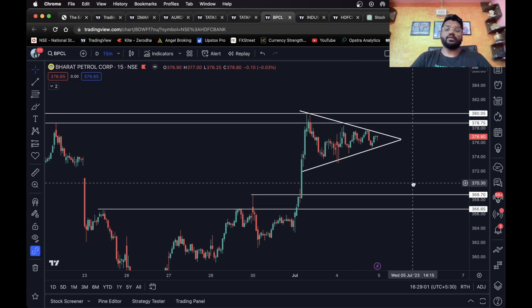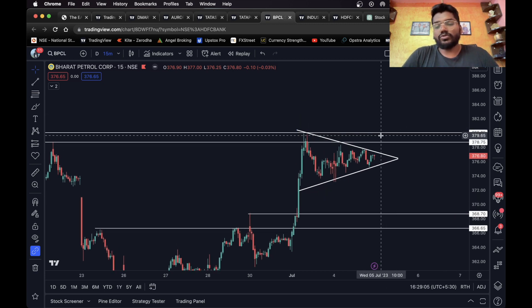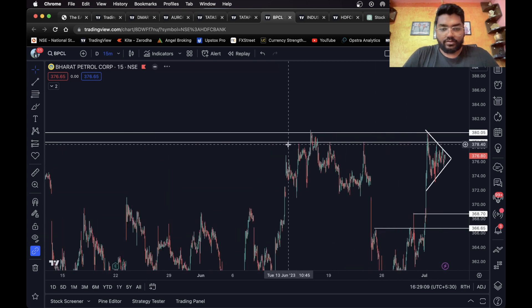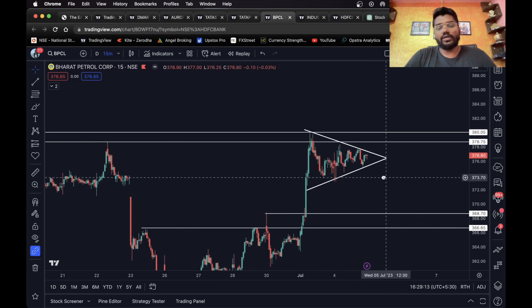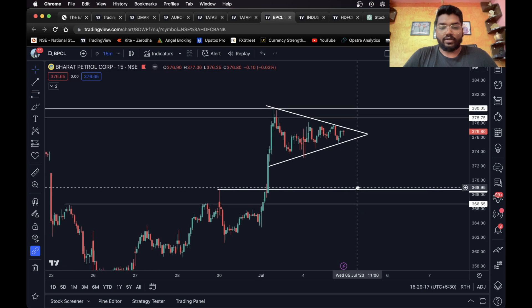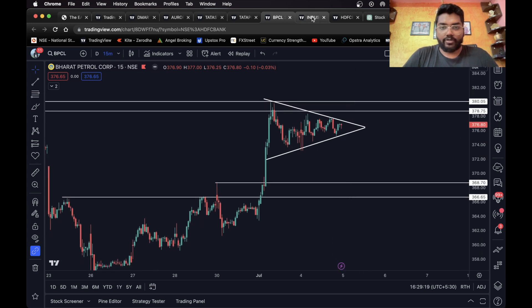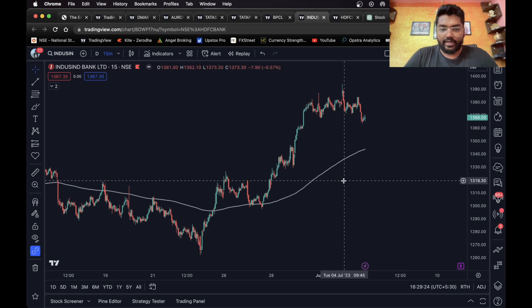This can be the first target and this the second target. For the long side, you can wait for it to close above this zone, because this looks like a no-trading zone. Once it closes above this level, you can take a long entry and consider the pivot as your target — one percent is enough for intraday. Accordingly, you can consider one or two pivots.